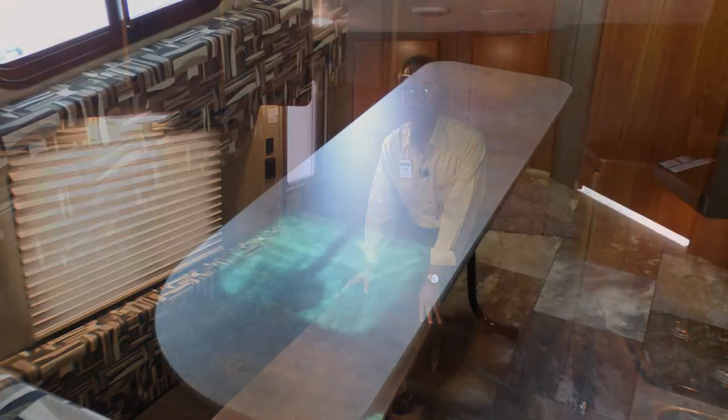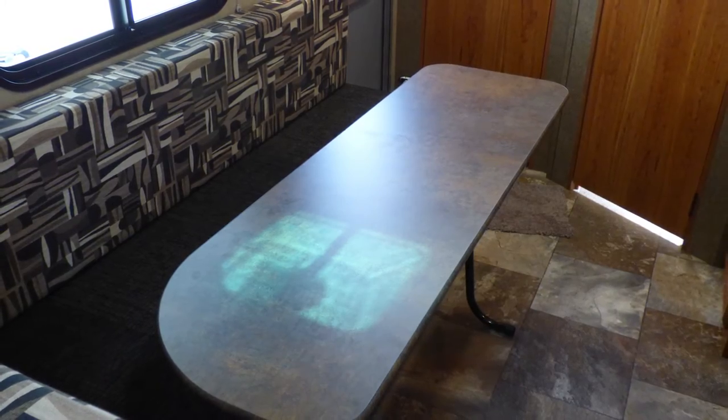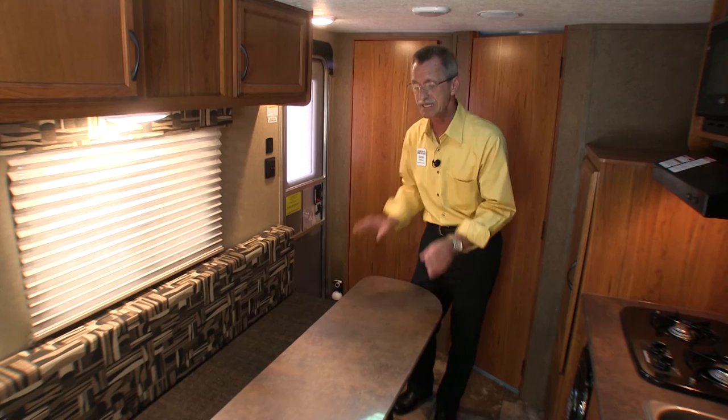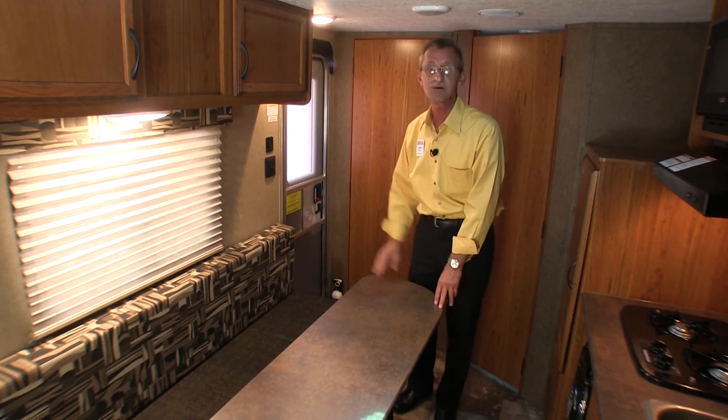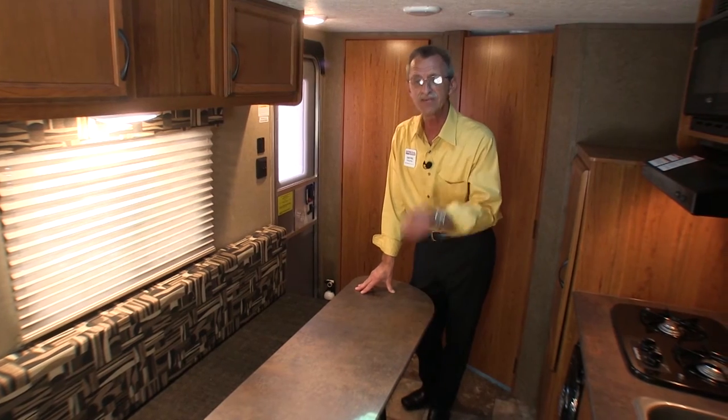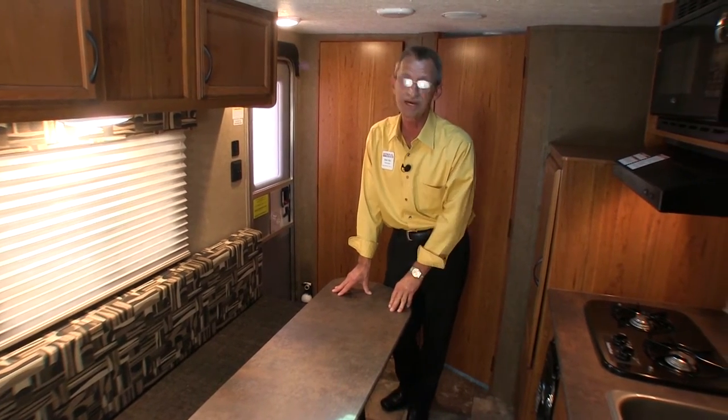You have a 54-inch dinette that converts into sleeping arrangements. I also want to show you this table can be easily collapsed and taken outside for use out there as well. When you're done with it, it conveniently folds underneath the queen bed.